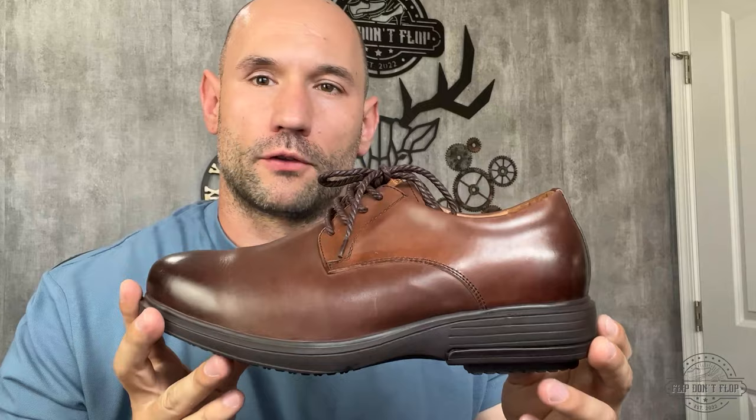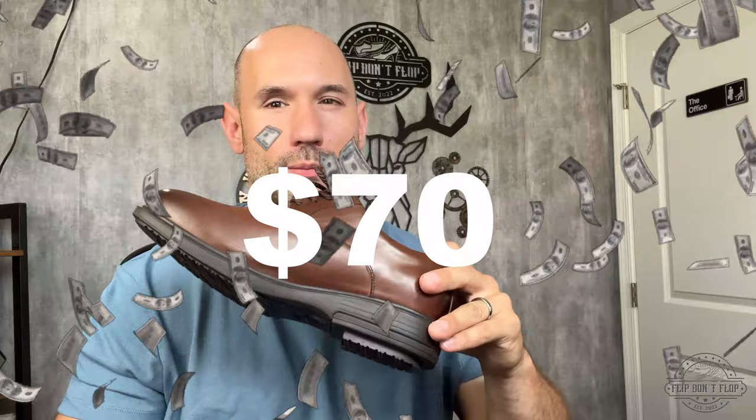First up, we have this pair of Gravity Defiers, and these are brand new, never been worn. I paid $6 for these in the thrift store and I should be able to sell these for about $100, which means once fees and shipping are taken out, I should profit about $70 on this pair.